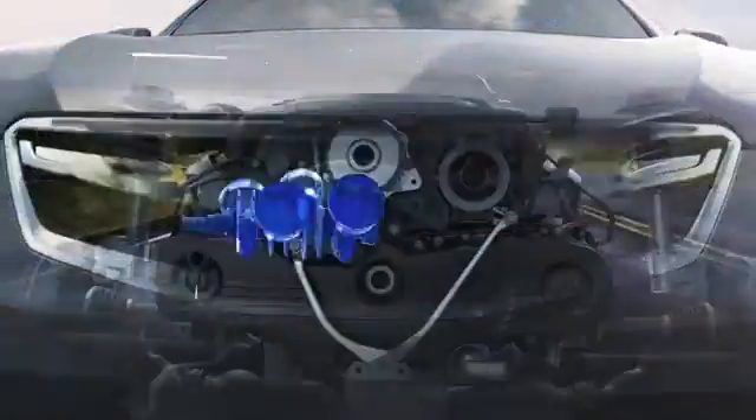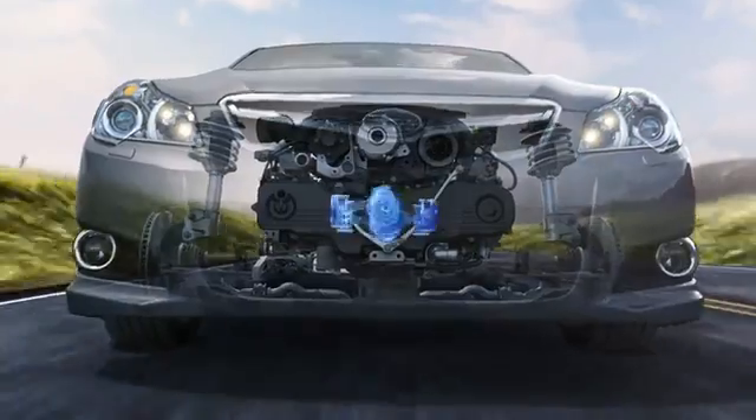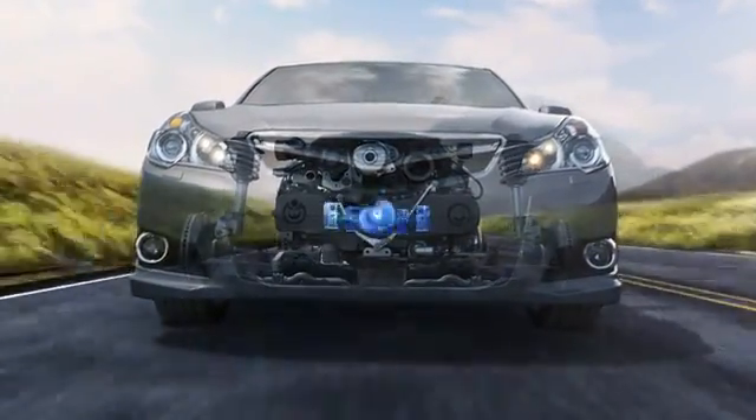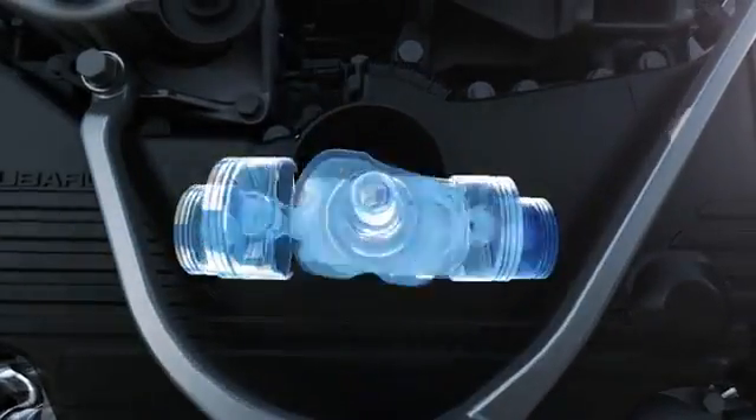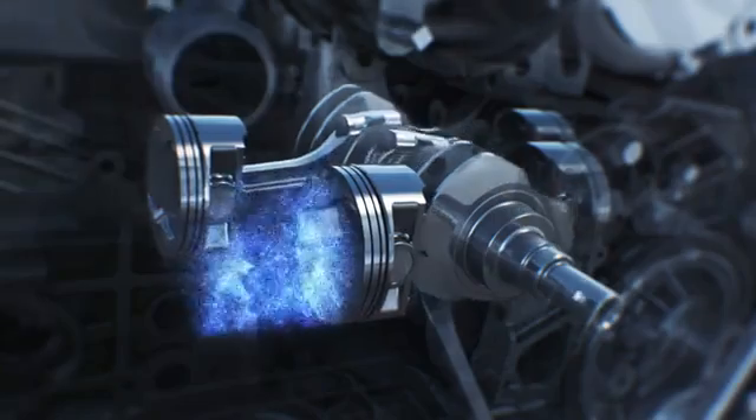Powering every Subaru, however, is the Subaru Boxer engine. Its pistons are laid flat for a lower profile, giving the vehicle a lower center of gravity for greater control. Not only does this layout help Subaru vehicles handle tighter, it helps them run smoother.